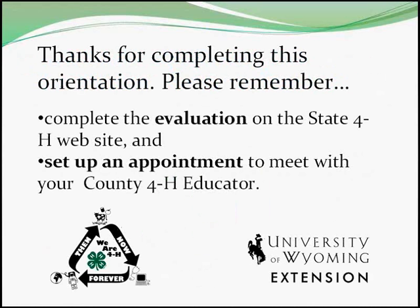Thank you for participating in this orientation. Please remember to visit the state 4-H website and complete the evaluation. Your completion status will be forwarded to the county 4-H educator.